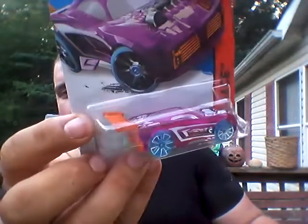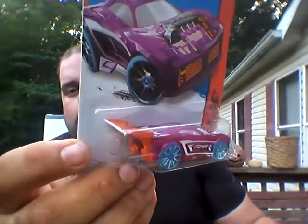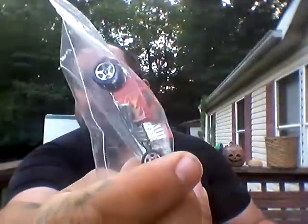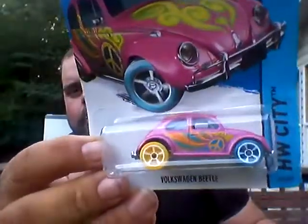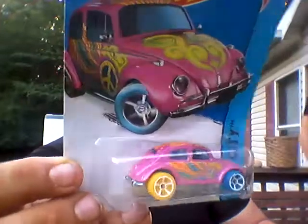He said he sent me something for my daughter — she loves all the girly colored stuff and I do appreciate it, brother. It'll be pretty awesome. That's pretty sweet right there. I use these a lot of times for engine donors.